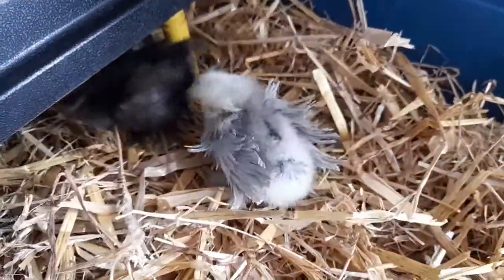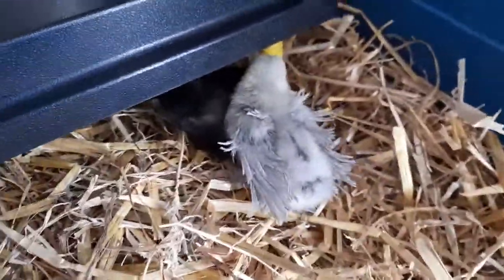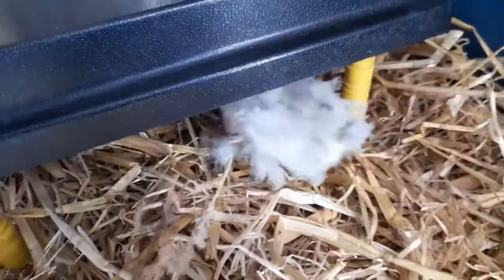They're going under the brooder. These are our chicks — we got to sing a song for them, but they've gone to go and get warm under the brooder.